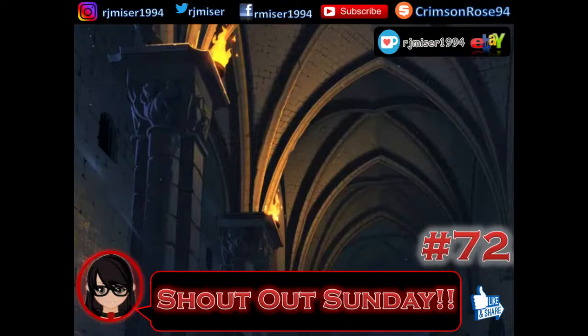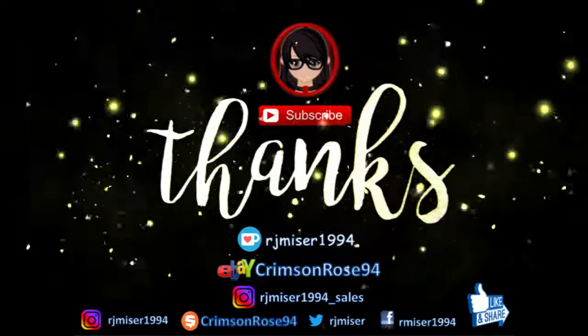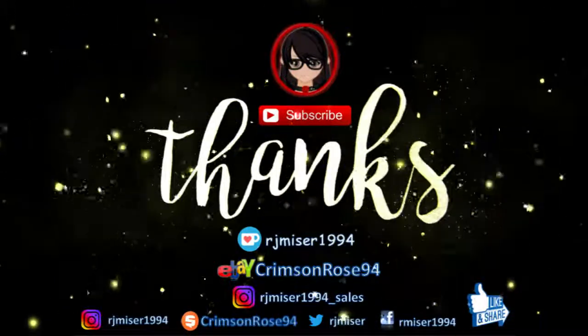Anyway, I guess that's all I really wanted to say for this shoutout video. Thank you for watching and listening. Like, subscribe, and hit notifications — over and out, see you next time, thank you!